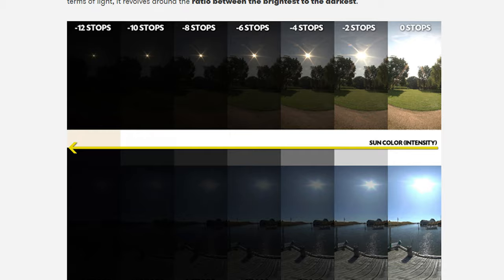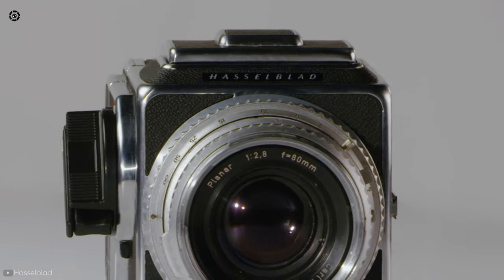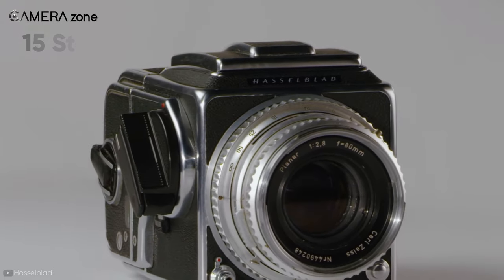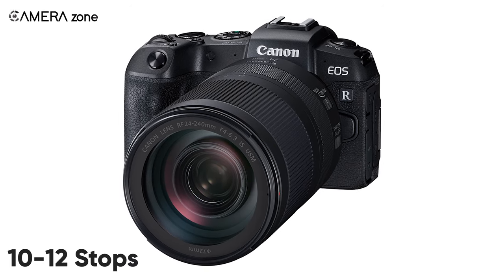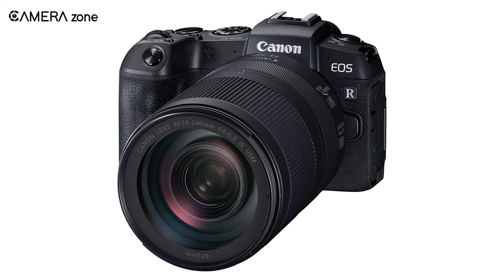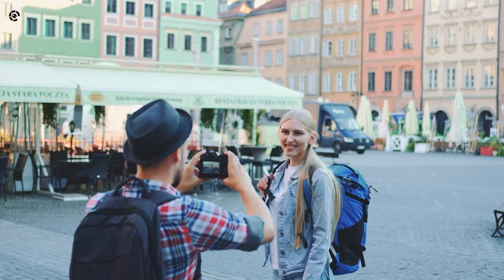Dynamic range is typically measured in stops — the more stops the sensor provides, the better. On average, medium format cameras can provide up to 15 stops, whereas you will get only 10 to 12 stops in most full frame cameras. Clearly, with a much smaller sensor size you will get an even narrower dynamic range.